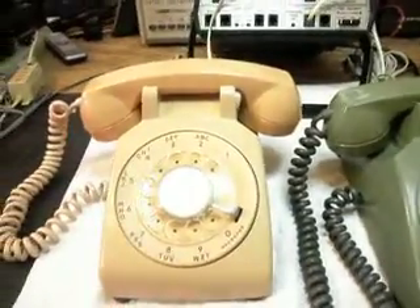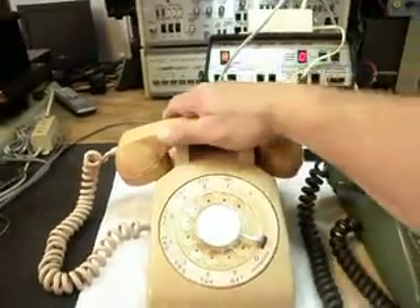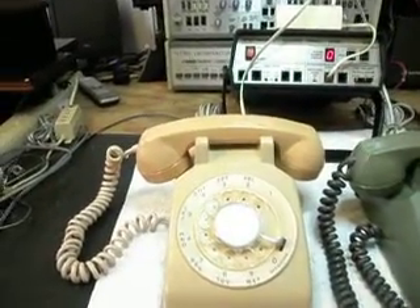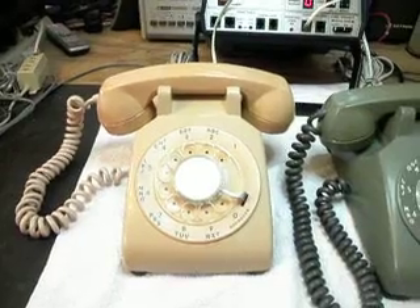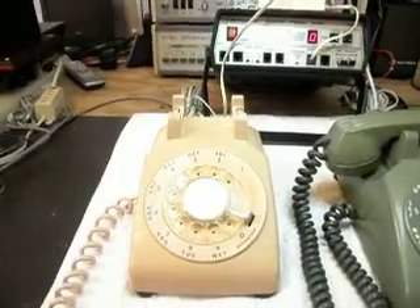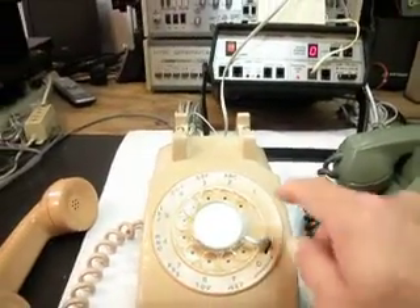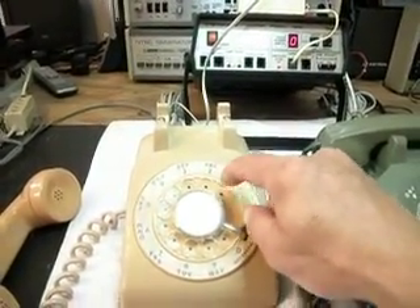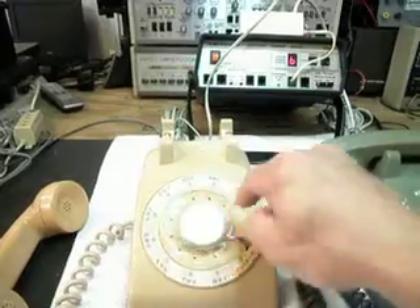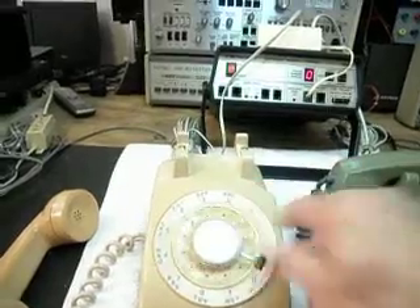We'll go ahead and plug this telephone in now, and I'm going to go ahead and ring it. I want to make sure the cover's on all the way. I'll give you some dial tone here, and we're going to go ahead and go through our numbers. If you remember, this rotary was sticking — it didn't want to turn good, it was really sluggish. I'm going to end on a 2.